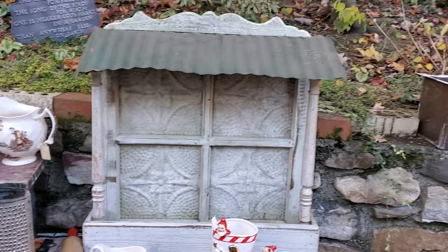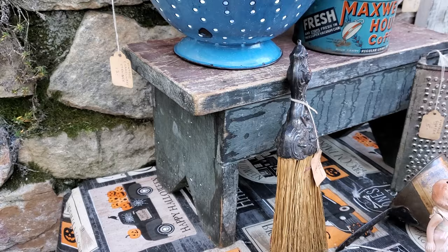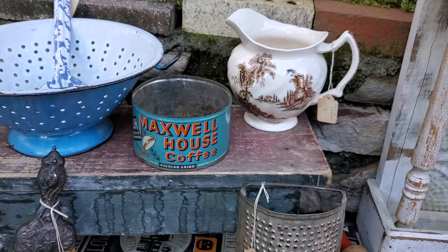Then at the same yard sale, this wonderful primitive stool. I told John, don't paint it, just wipe it off and seal it. That was only three dollars, and I love the colors on it.